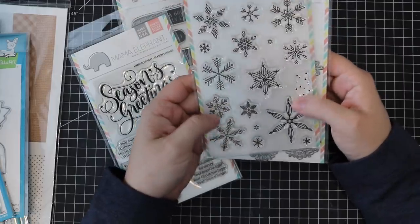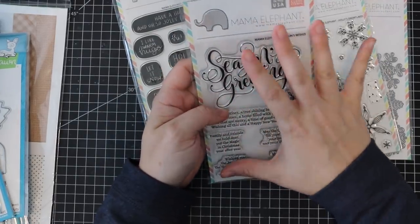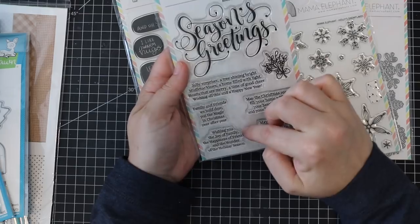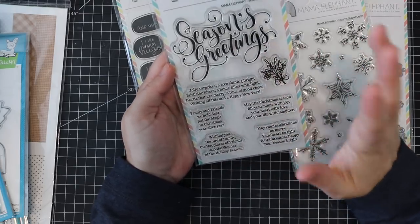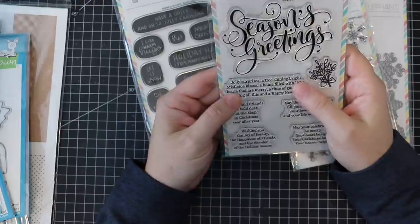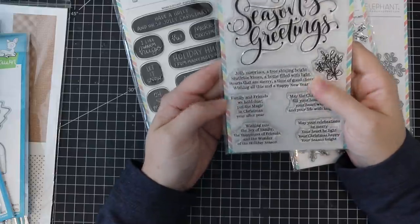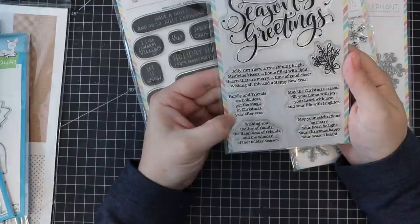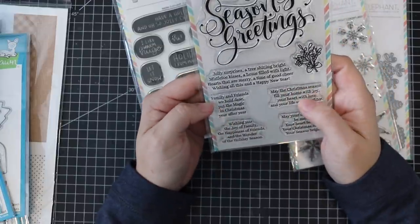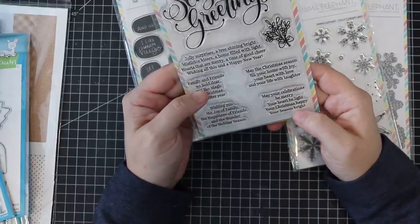Mama Elephant has done another large sentiment set — I love their sentiment sets where you get large scripty gorgeous words and then a whole bunch of companion sentiments for the inside. You've got Seasons Greetings with a gorgeous little bunch of mistletoe, Jolly Surprises, a tree shining bright, Mistletoe Kisses, a home filled with light, hearts that are merry, a time of good cheer, wishing you all a happy new year, family and friends we hold dear, put the magic in Christmas year after year, and longer sentiments about joy of family and the wonder of the holiday season.